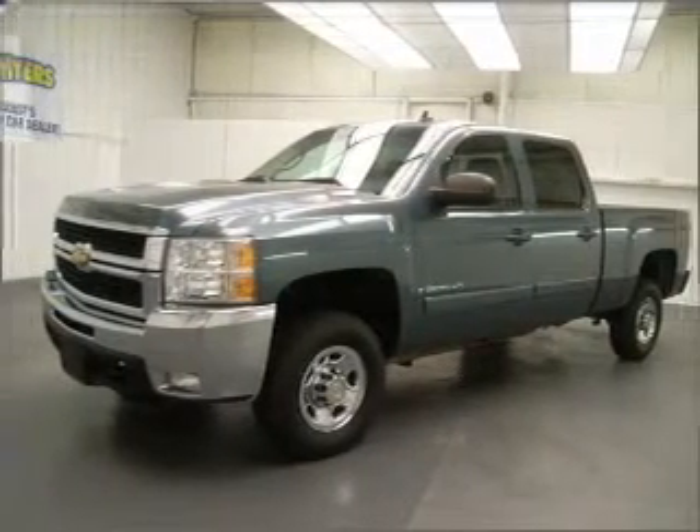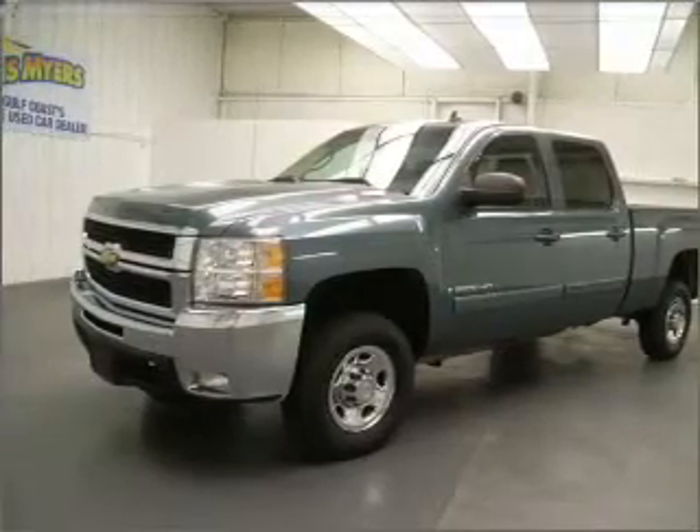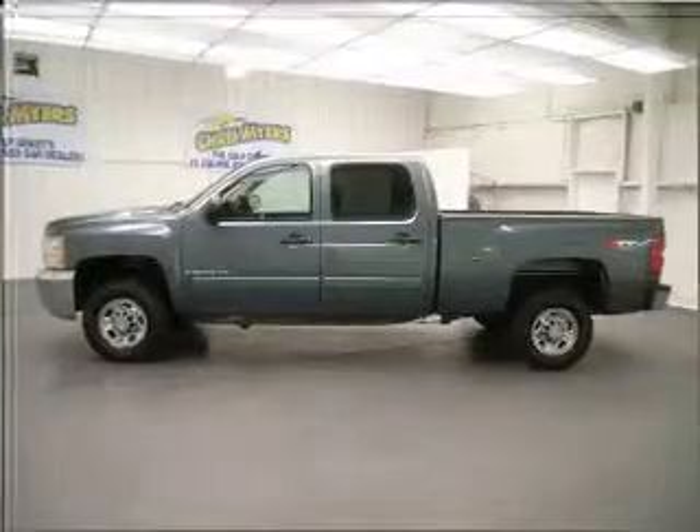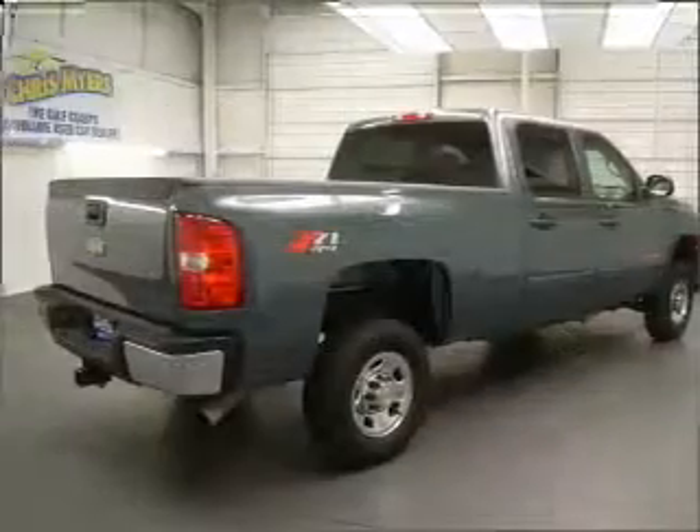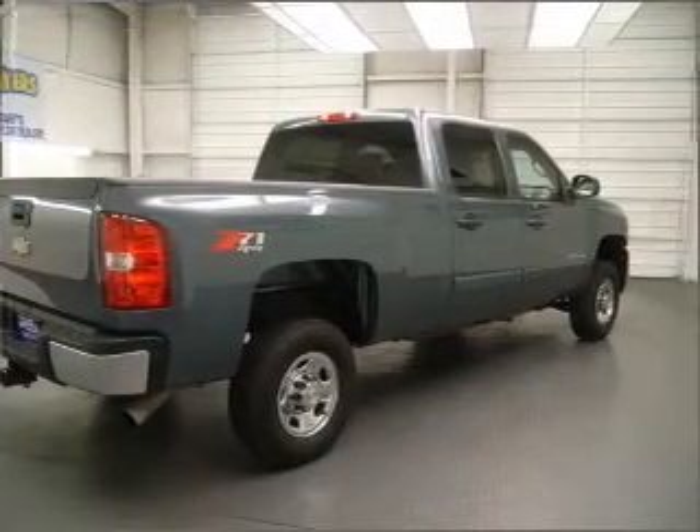You must see this 2008 Chevrolet Silverado 2500 HD LT that we just got into at Chris Myers. This Silverado 2500 HD has a 6.0 liter 8 cylinder 16 valve engine that is all business.